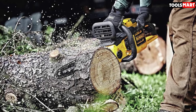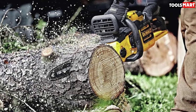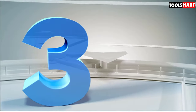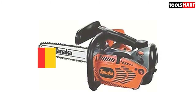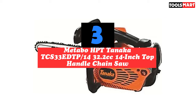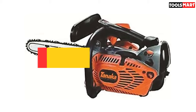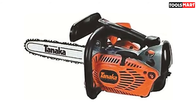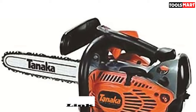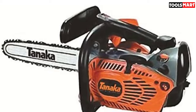The chain may be a bit more fragile and has a rather narrow kerf compared to the others on our list, but it held up through our full day of testing without any issues. The third product on our list is the Tanaka TCS33 EDTP 32cc 14-inch top handle chainsaw. Tanaka makes great chainsaws, and this was our favorite of the small gasoline-operated models we tested. The tiny engine barely uses any fuel while still supplying a shocking amount of power to the bar.